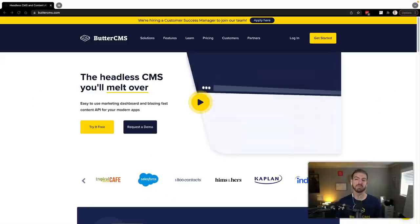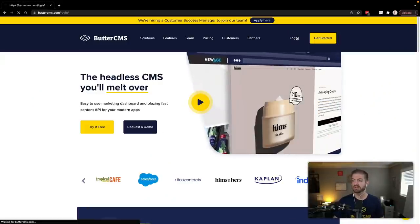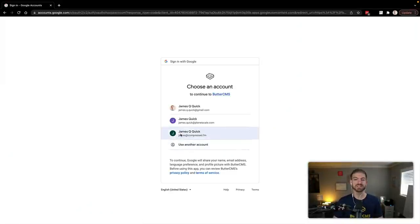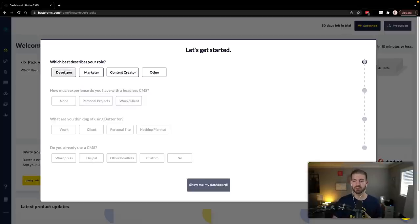Make sure you follow along — there'll be instructions in the description below. Let's go ahead and see this in action. I'm at buttercms.com and I'm going to log in and start from scratch with a brand new account. I'll use my James at Compressed FM email — that's actually for my podcast Compressed FM, which you should check out with my co-host Amy Dutton. They have a little onboarding experience in Butter to get to know you, which I think is kind of cool. What best describes my role? I'm a developer.